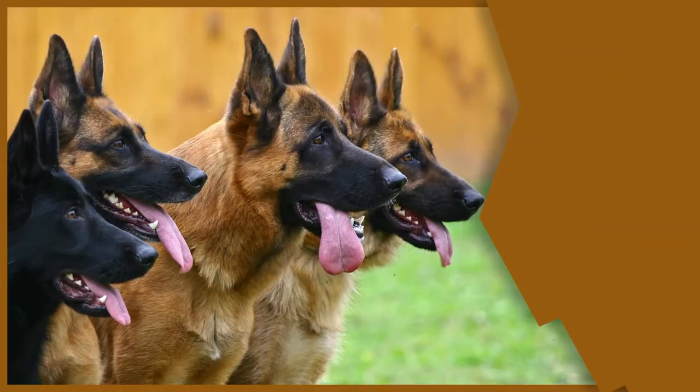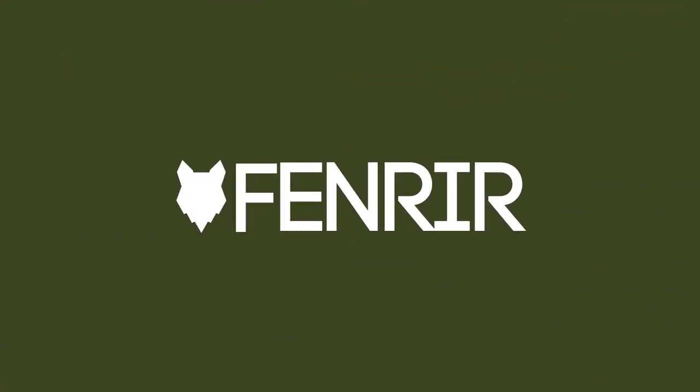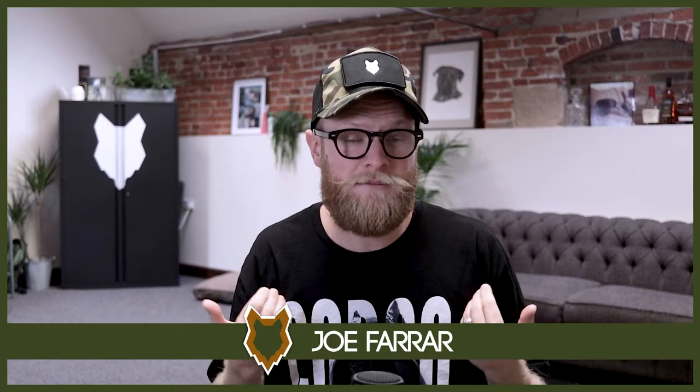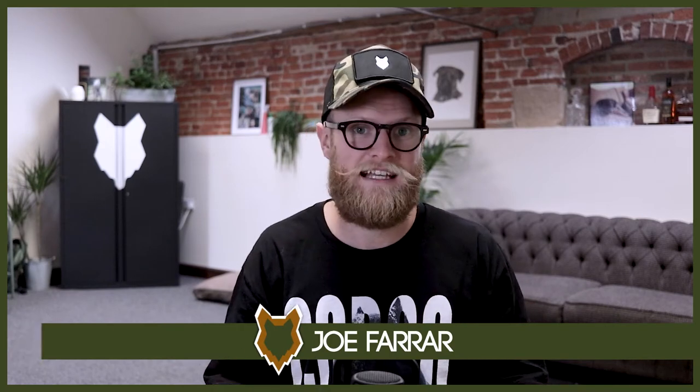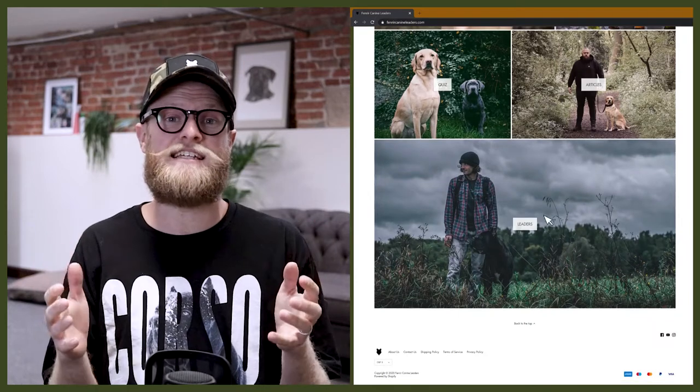Is your German Shepherd driving you mad by digging holes all over your garden? Welcome back to the Fenrir German Shepherd Show. My name's Joe and I'm a certified canine leader here at FenrirCanineLeaders.com. We are dedicated to helping you learn everything you need to know about the German Shepherd and to become high-level canine leaders so you can raise your own German Shepherd.